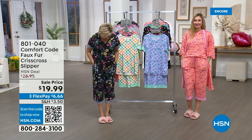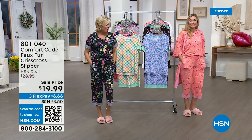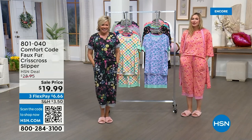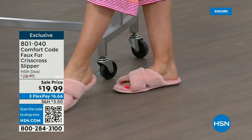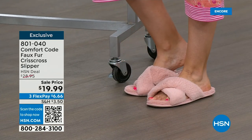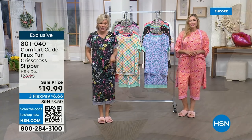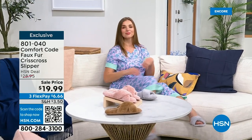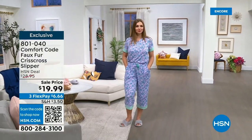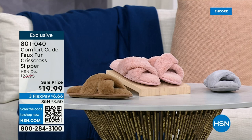Stay with us and continue ordering — get as many as you'd like. Our slippers are also available from Comfort Code — so cozy, like being on a cloud. They feel like little Barbie slippers! Pink is the color of the year, bigger than ever. We have three choices: chalk pink, soft taupe, and light gray. Those are the three color options for the slippers.